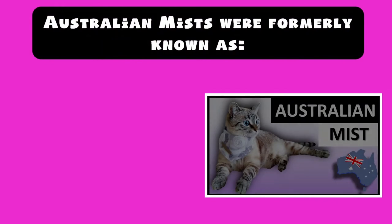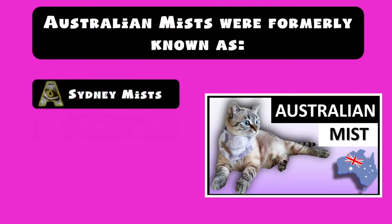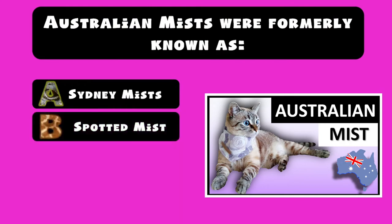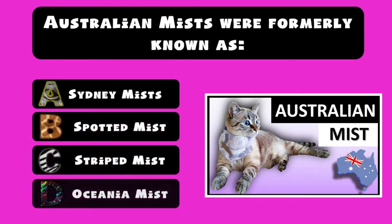Australian Mists were formerly known as: A) Sydney Mist, B) Spotted Mist, C) Striped Mist, D) Oceania Mist.